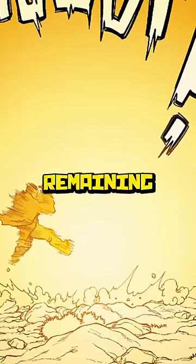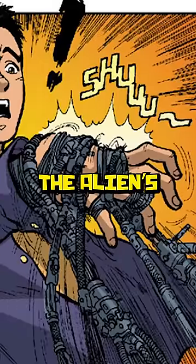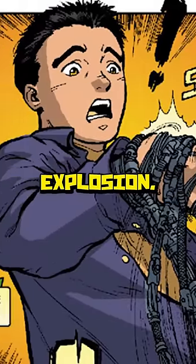When Zack finds them, the last remaining alien tries to self-destruct because their technology is never supposed to fall into the hands of other people. However, the alien suit leaps over and starts melding with Zack, protecting him from the explosion.